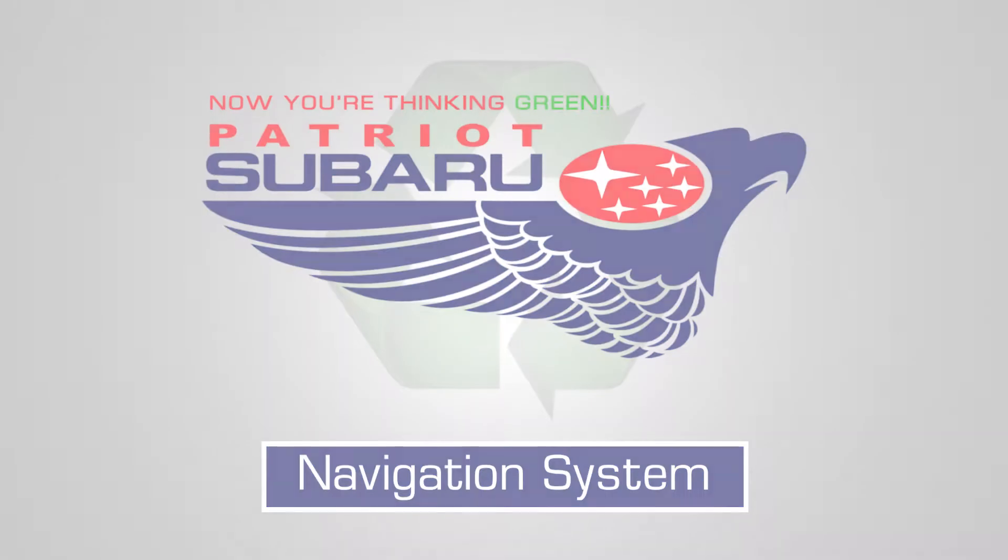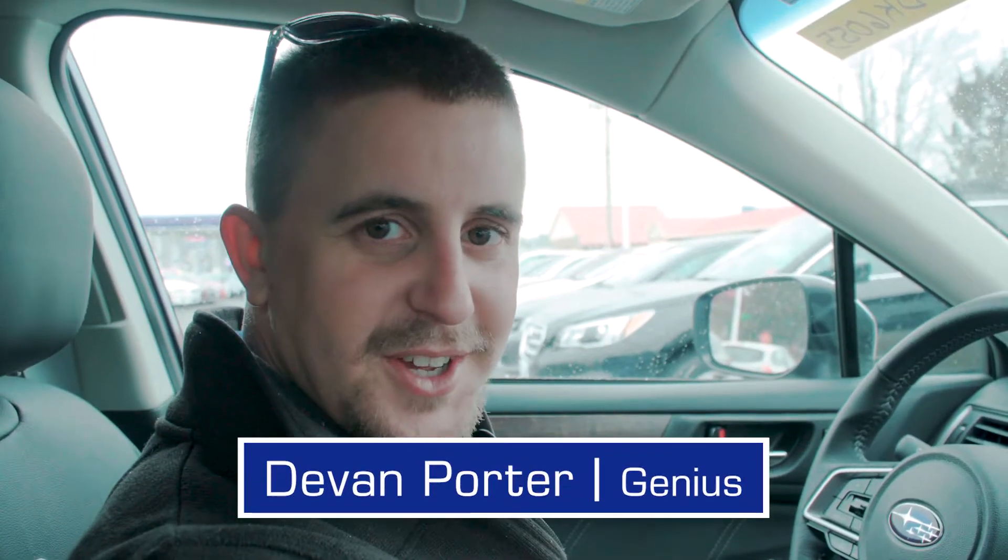Here's a quick video on some of the things that Subaru has done to make their new navigation system much more user-friendly and quicker to use.